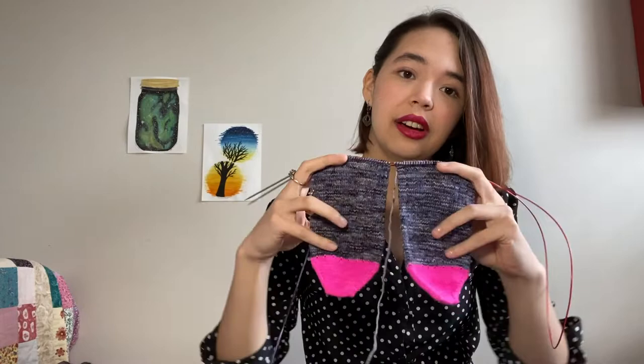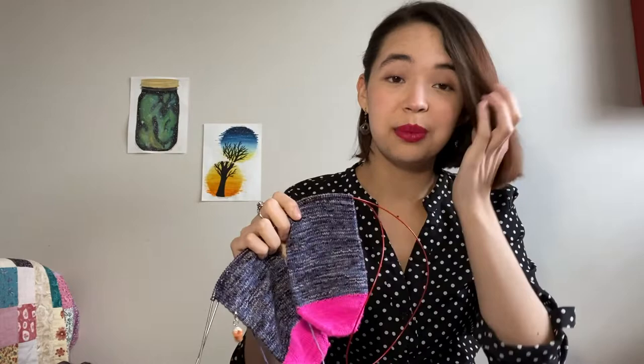I'm really enjoying making these socks and I'm almost done the foot, actually, which surprised me a lot. Because when you knit socks, you never realize how long a foot is until you start knitting a sock for that pair of feet.